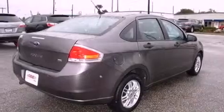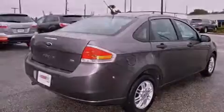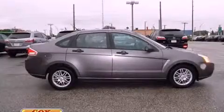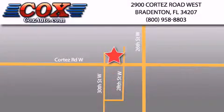This automobile pays off in the long run. Stop by today and test drive this automobile for yourself. Be sure to take advantage of our first year complimentary basic maintenance on every pre-owned vehicle purchased from Cox Automotive.